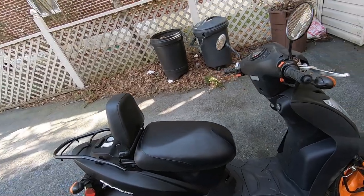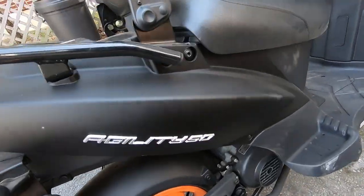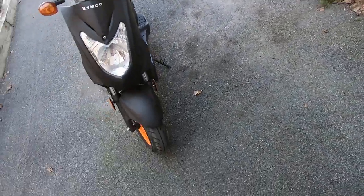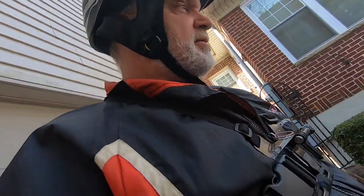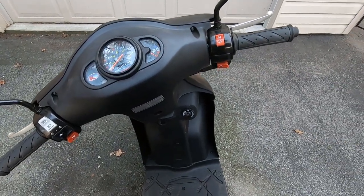Anyway, it's a Kymco Agility 50. I like it cause it's got the flip-up seat. I just rode it for the first time — took it down a couple blocks and back, and to be a little 49cc it did okay. I didn't expect it to be a powerhouse, but it went up the hill just fine. I got a little hill there you gotta go up.